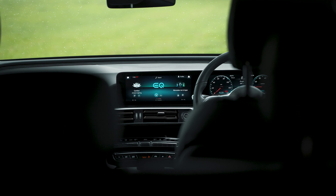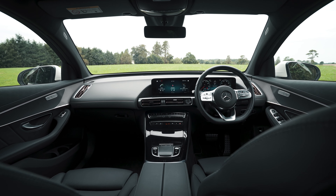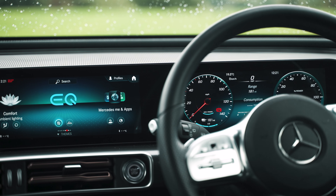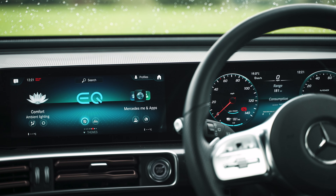the EQC has rivals including the Audi e-tron, BMW iX3, the Jaguar I-PACE, or even the more expensive Tesla Model X. In this video, we're testing this EQC 400 4MATIC in AMG Line trim to see how it rivals those competitors.